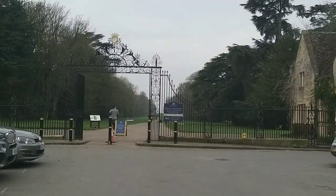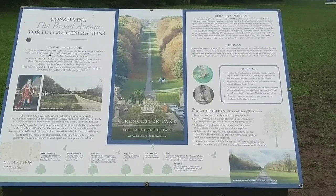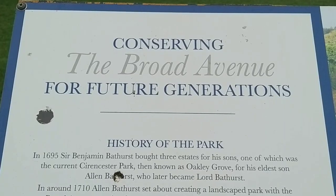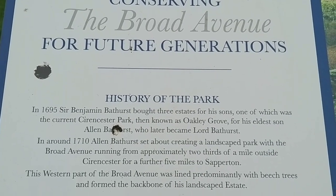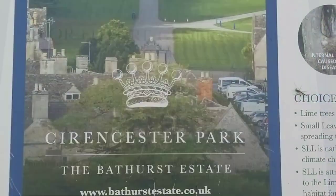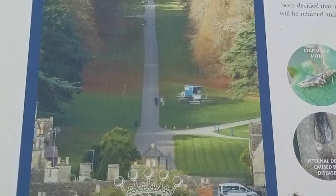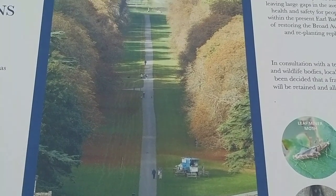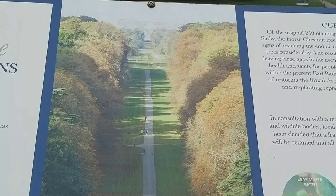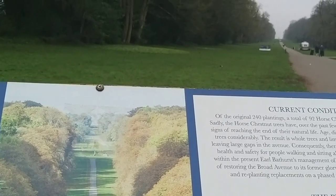The Cirencester Park estate is owned by the Bathurst family and has been owned by them since 1695. I think they're doing some new tree planting works at the Broad Avenue. As you walk up the hill you can see a monument right off into the distance. I think there's a new cafe opening in the grounds — we just missed it by a few days, but there was an Airstream caravan serving teas and coffees.